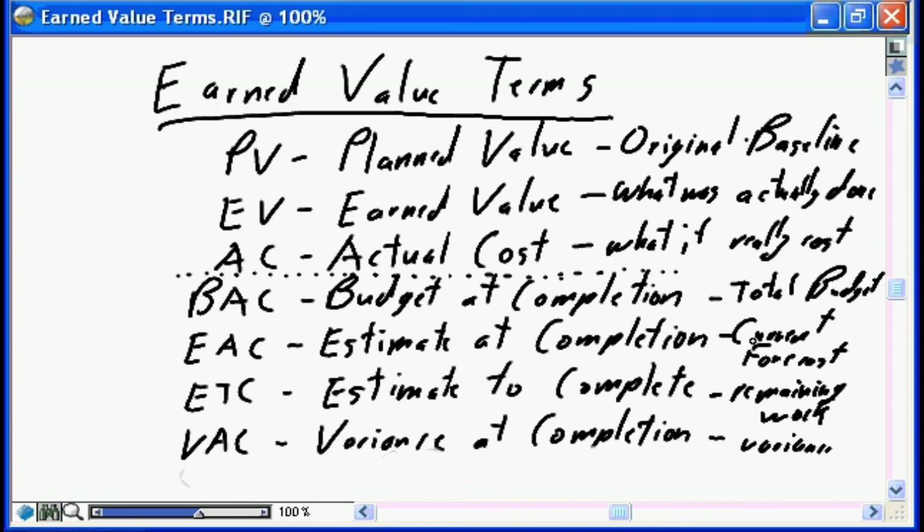Don't let these acronyms throw you off. PV, AC, BAC, EAC, ETC, VAC are all very straightforward and easy to apply. The one aspect that will cause grief until you get used to the process is the EV value. For example, at month three we planned to have six tasks done; we completed five. The EV is the value of those five tasks at their original budgeted price — not the ten percent overrun. The overrun is captured in the AC value.